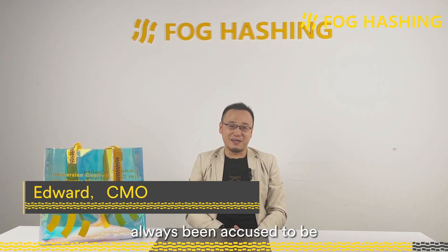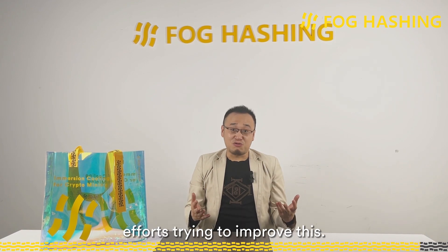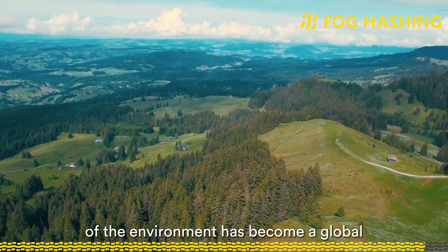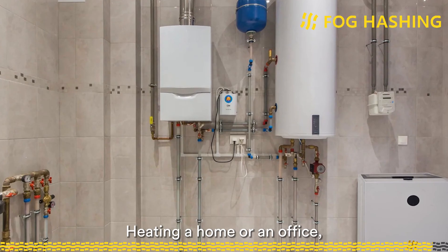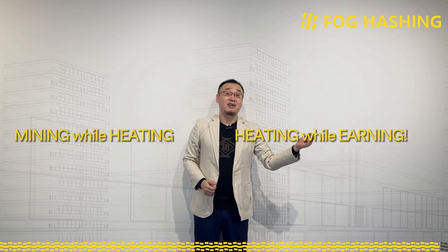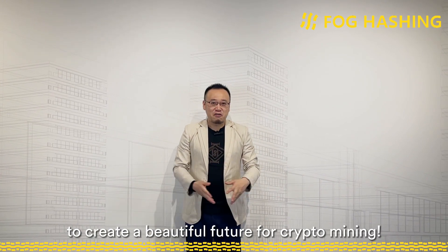Crypto mining has always been accused of being energy-consuming and not eco-friendly. As a technology-based company, we have been putting a lot of effort into improving this. Today, when sustainable development has become a global human consensus, C2 can be integrated with advanced waste-heat utilization solutions — heating a home or office, heating a swimming pool, or providing heat for a greenhouse. Mining while heating, heating while earning — traditional mining methods have gradually become outdated. Let's join hands together to create a beautiful future for crypto mining.